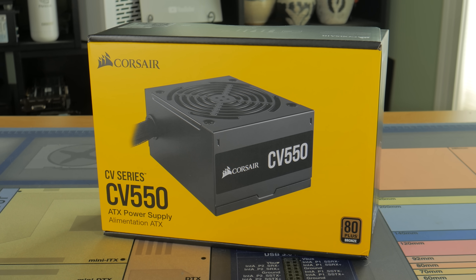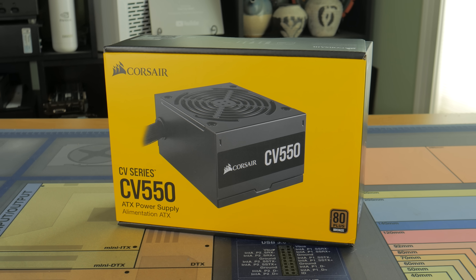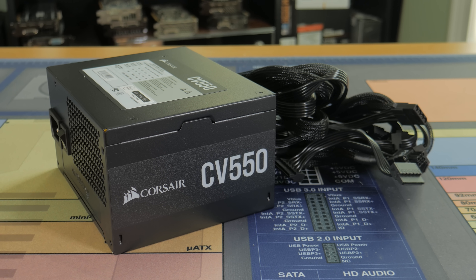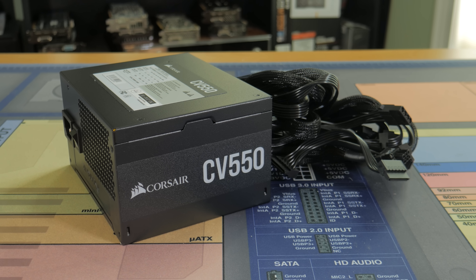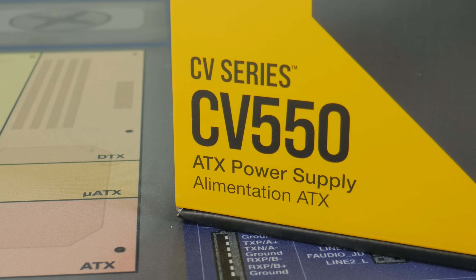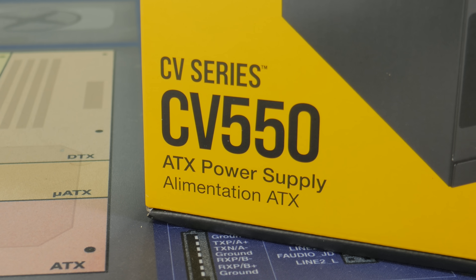Powering the system is a Corsair CV550. As the name implies, this is a 550 watt power supply with an efficiency rating of 80 Plus Bronze. This is a high quality unit that supplies plenty of clean power to the entire system. One thing I really like about it is the fact that it has all black sleeved cables, which isn't something you always see on a unit at this price. The power supply came in at right around $60, which is a really good deal.